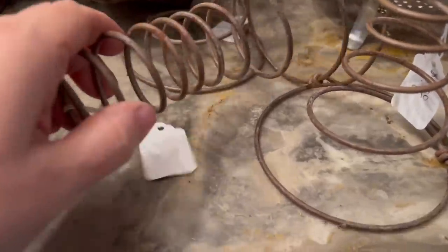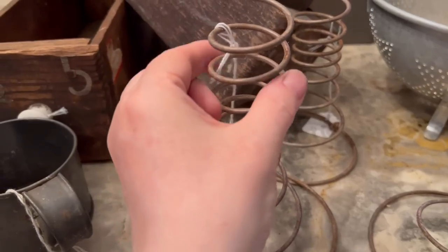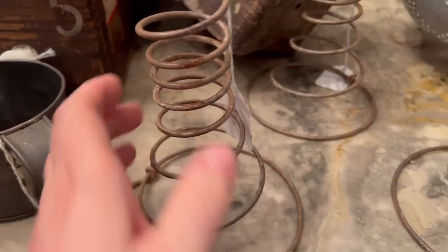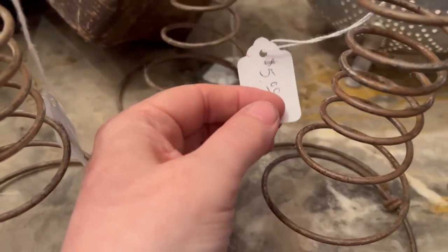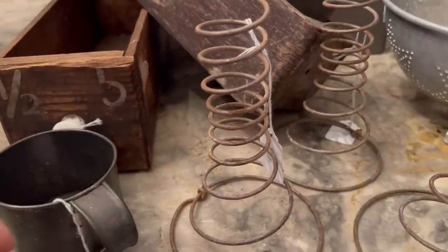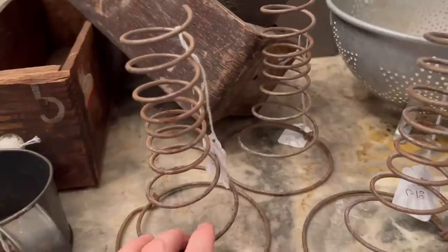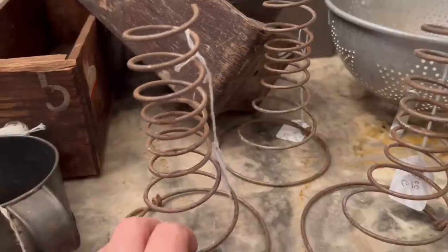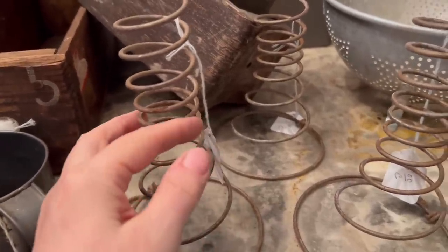Now, these springs — I have come across bed springs before, but what I liked about these is they're very narrow going up; usually they're a lot thicker. She had $5 on these so I got them for $2.50 each. During Christmas you can put a snowman hat on there, or for Halloween you can put a pumpkin — maybe that's something we'll do in the fall. I pick up things when I see them, and I thought this was a really good deal. Where are you going to find old bed springs, especially these really narrow ones?